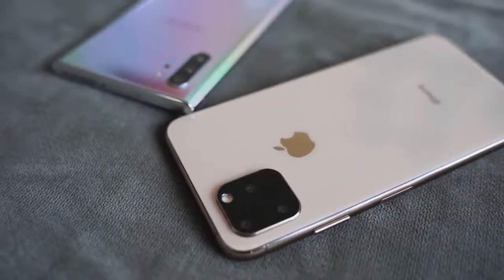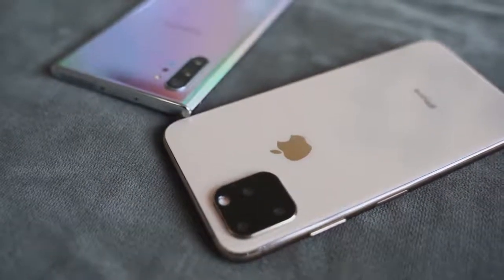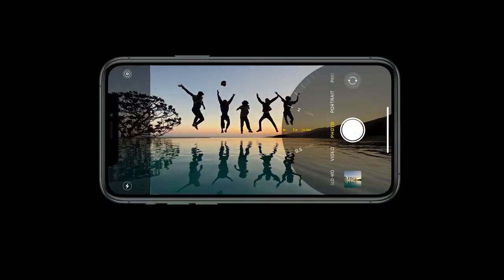There's Cinematic Stabilization that works in 4K, 1080p, and 720p. We'll see how that stacks up to Samsung's Super Steady. Apple is continuing to build its camera foundation, with easy ways to transition between each lens and zoom-in mic audio, similar to what we have in the Galaxy Note 10 Plus.